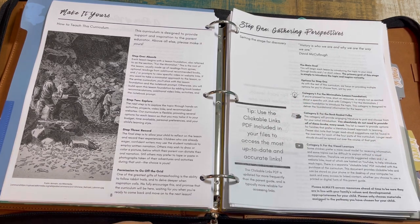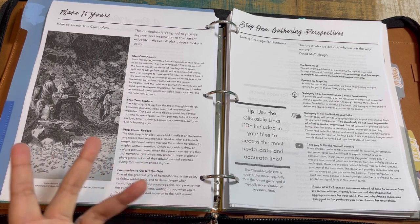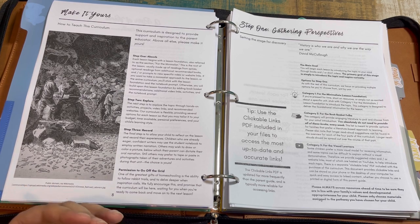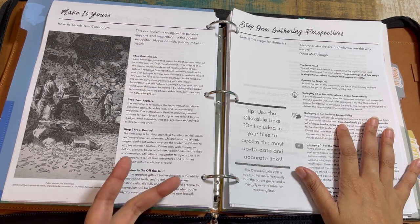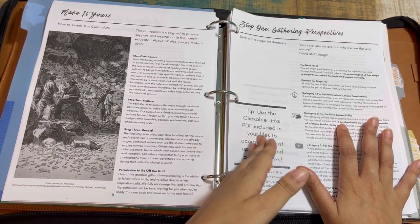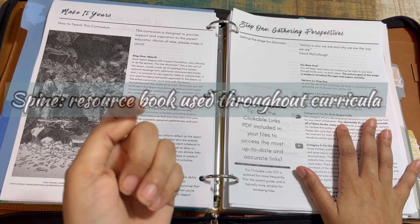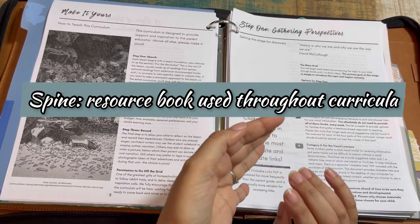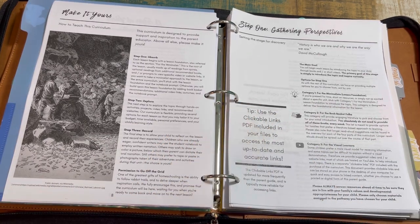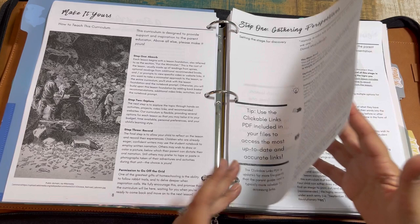Category one is for the minimalist — that's the lesson foundation. Depending on your family dynamics or how much time you have, you may only go the minimalist route. Then you have the book basket option with additional titles recommended for that unit relevant to the particular lesson. Category three is for visual learners, where you'll have YouTube links and additional links for different areas to expand the study.